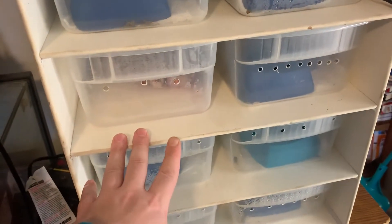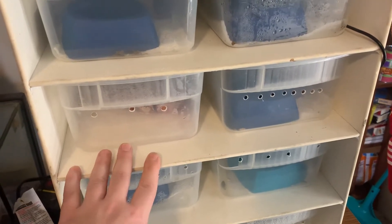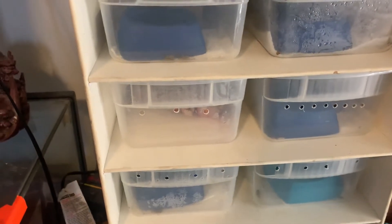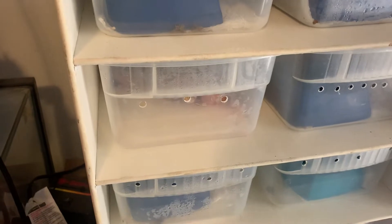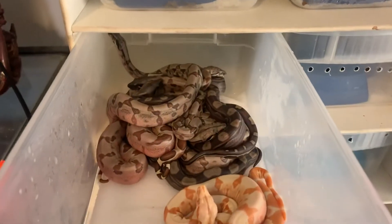It was a small litter, guys — really small. We had 12 babies total: no slugs, two stillborns, and nine healthy live babies, as you can see here.